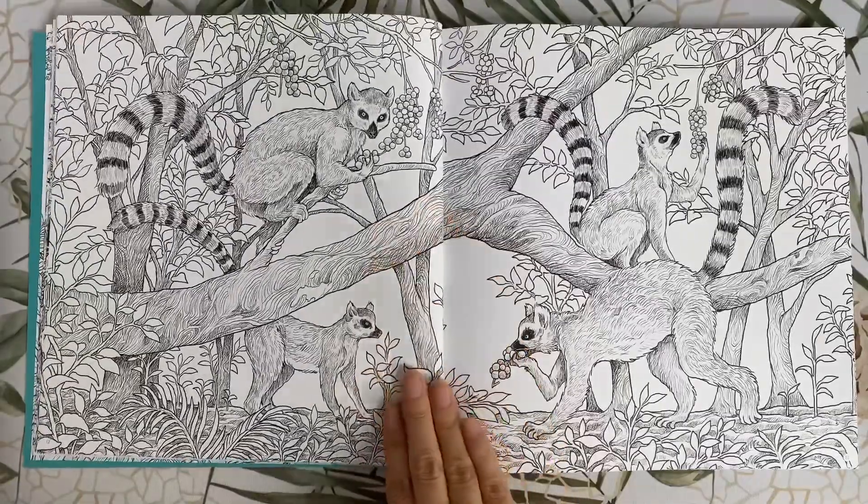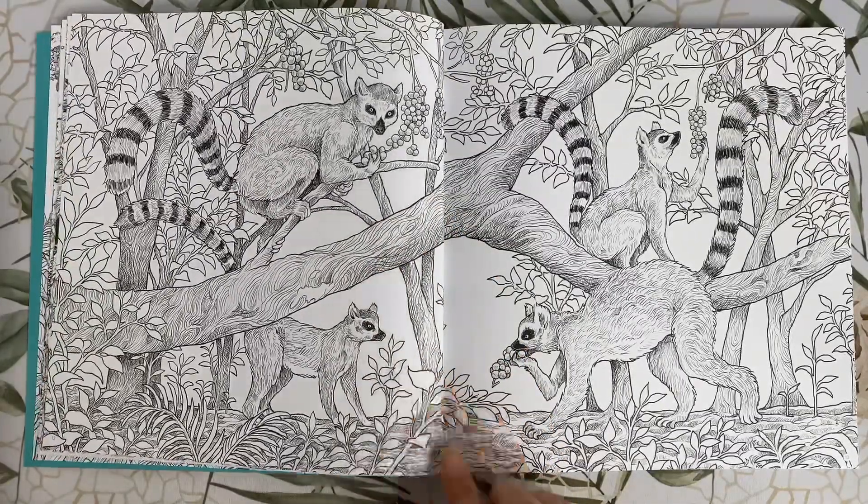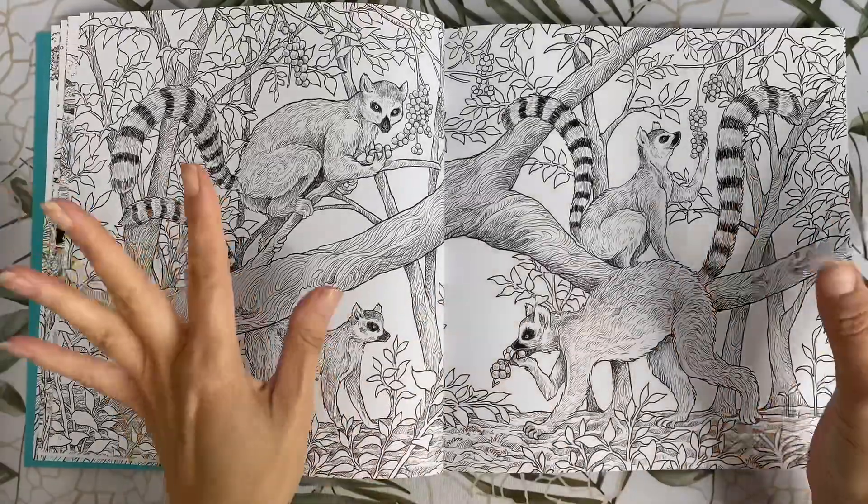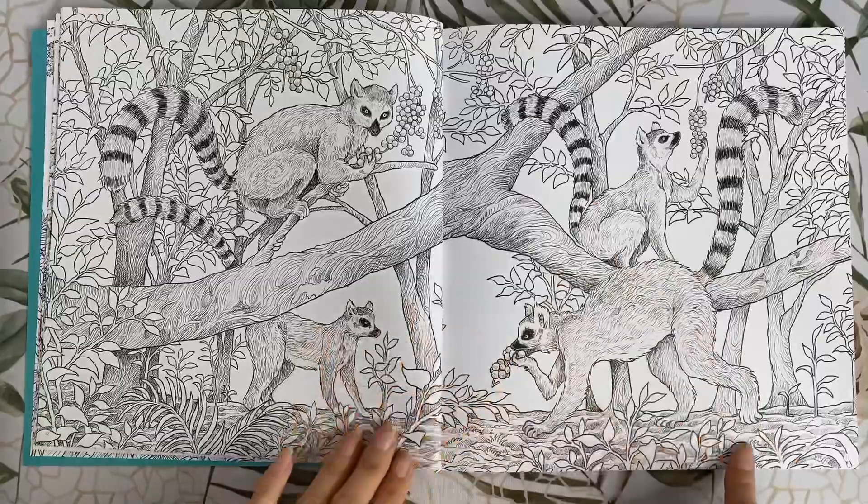Here we have some ring-tailed lemurs. I love the detailing on this page — I think we'll be colouring this one in some autumn tones. I can see it already with a beautiful sunset background.